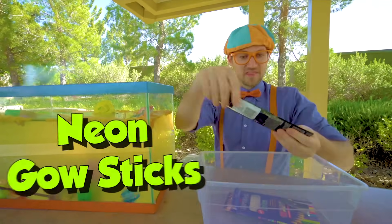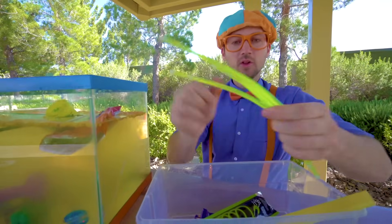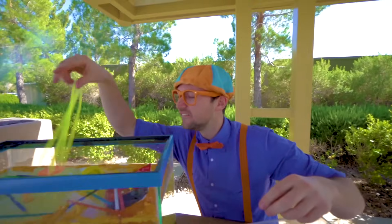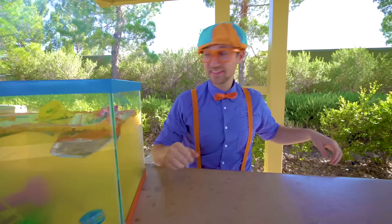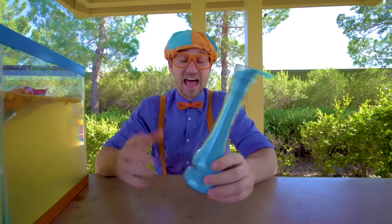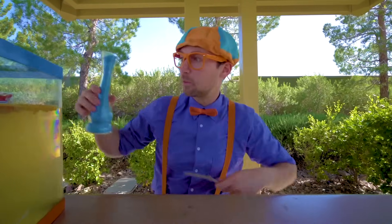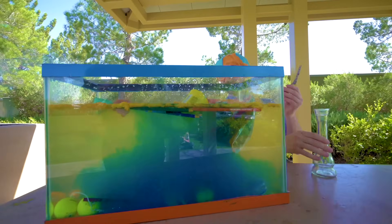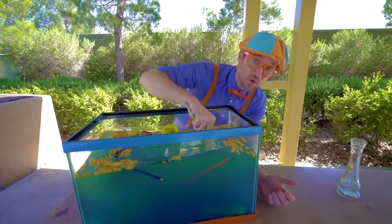And last but not least, the neon glow sticks. Look at them — they're so bright! Let's see if they sink or float. Yep, they sink. That's all — well, I have a special surprise for you: the magical vial. This time it has blue powder. Let's put the blue powder in here. Now we have to stir it. It's making it really blue. It's so fun to see what sinks and what floats.